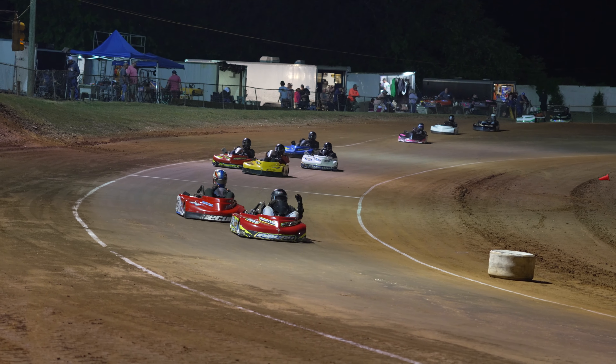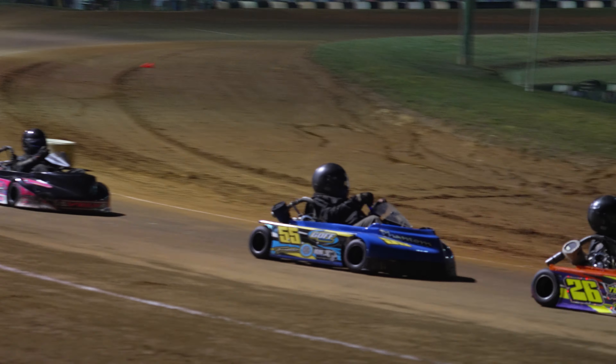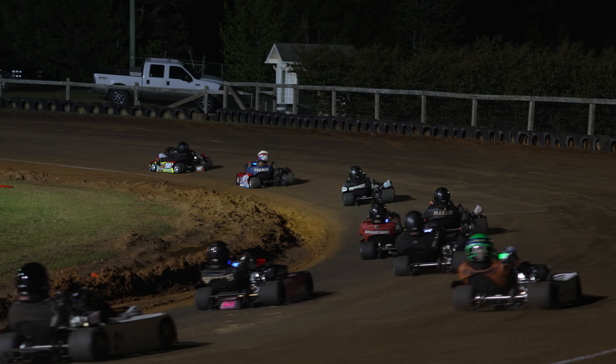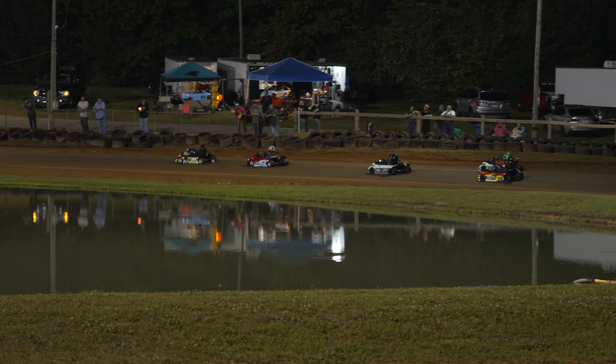All right, here we go — your ProClone 425 feature event. It looks like Brent Lewis on the pole. We got Jackson Crowder in the 54, Zach Pickard in the number two, and Jeremy Martin — I believe he's running the 114.